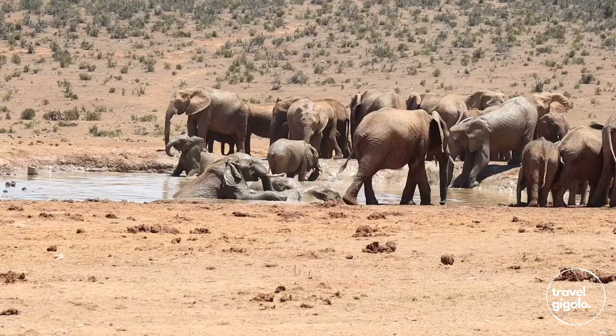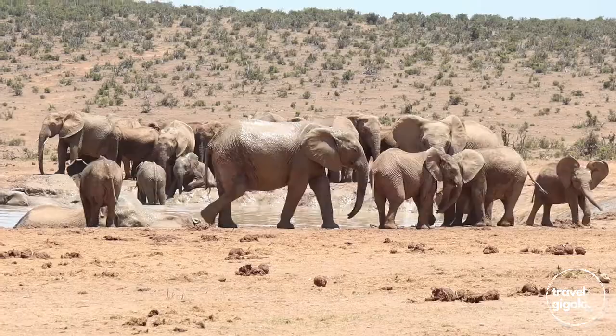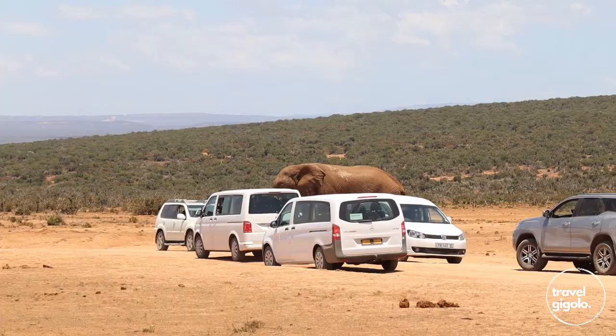This park is famous for its elephant population — there are over 600 elephants in Addo Park. The famous Harpur Dam is possibly the best place to see the elephants. You'll typically find numerous herds coming to drink and play in the water, especially in the really hot part of the day.